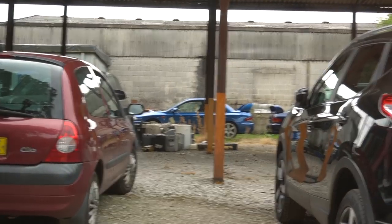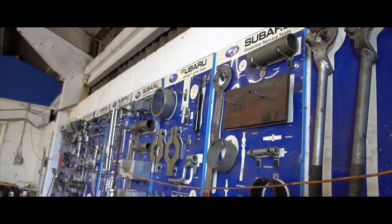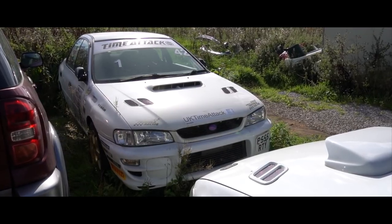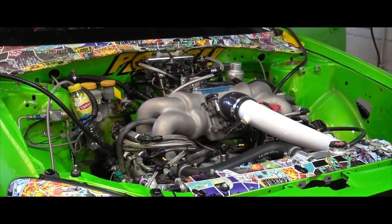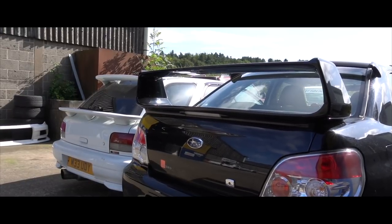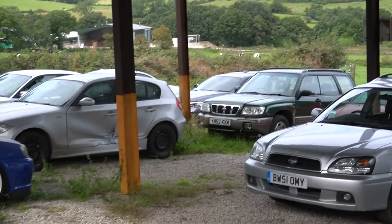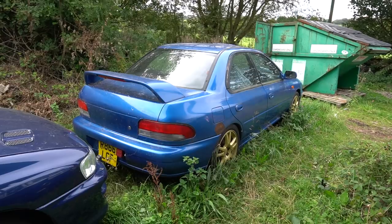Parked the M2 over there out of the way. I don't know if it's a replica or a real one, but it's very convincing. There's an abandoned-looking Impreza here. Inside now — there are literally so many Imprezas in here I can't even count. We'll just have a look at what's here.